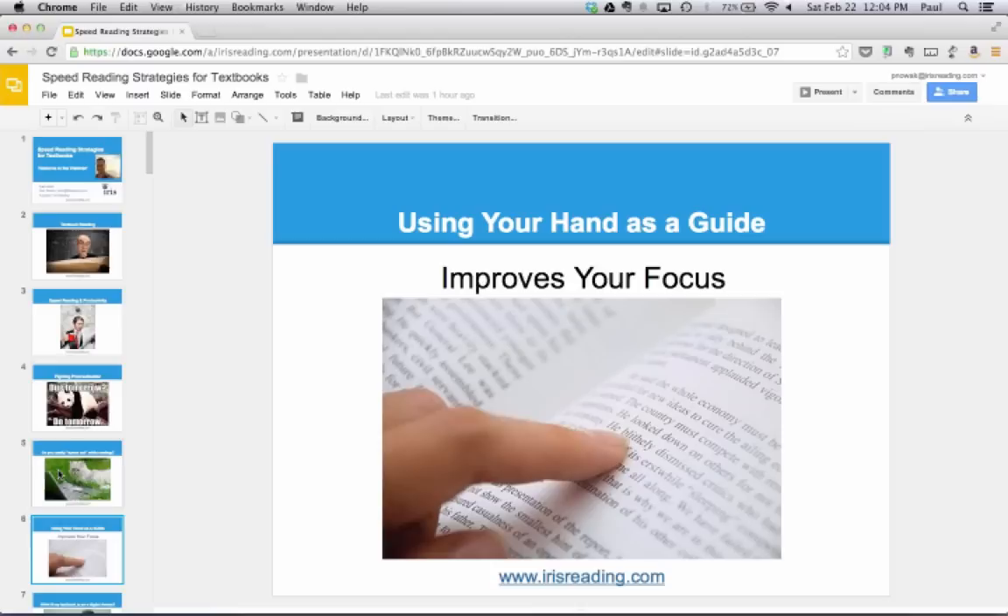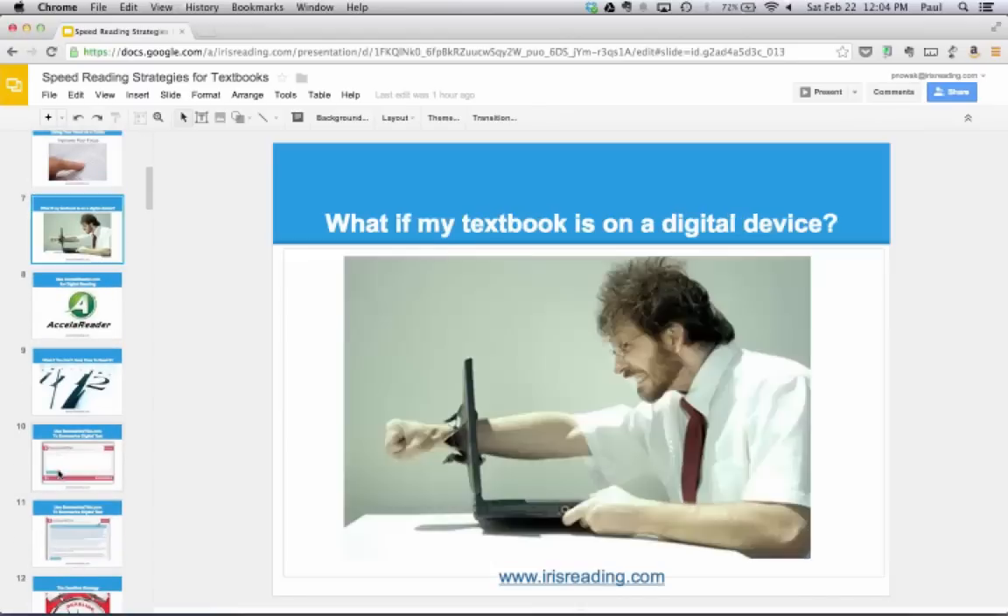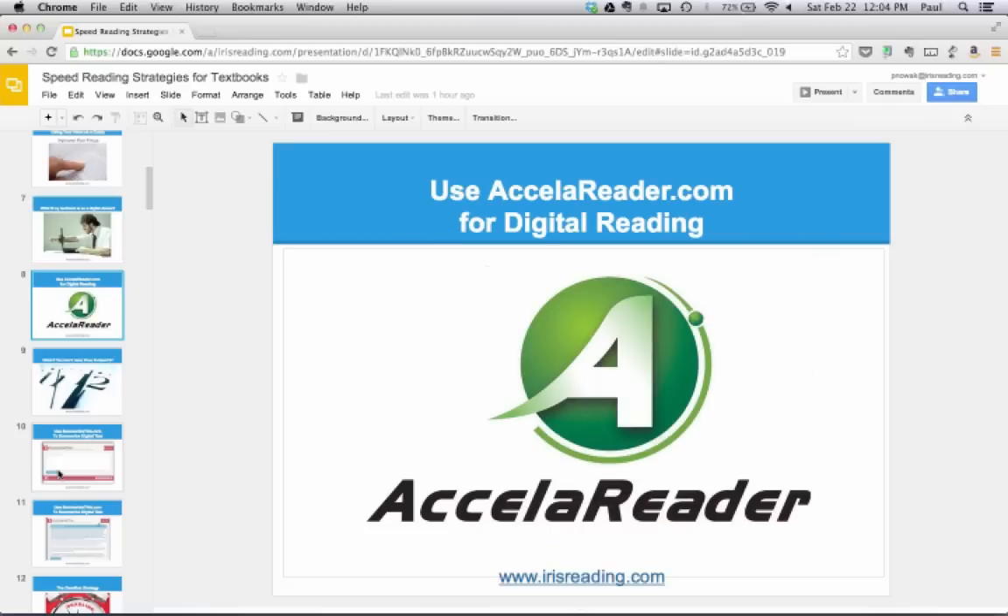Using your hand isn't practical if you're reading on a computer screen — who wants to drag their finger across the screen? If your textbook is a PDF or digital material, we recommend an application we developed. It's a speed reading application that is free to use, called Accelerator, available at Accelerator.com.